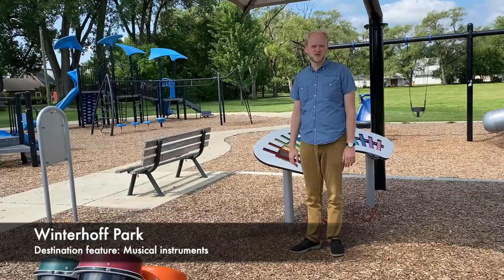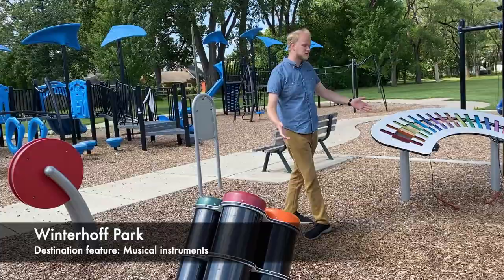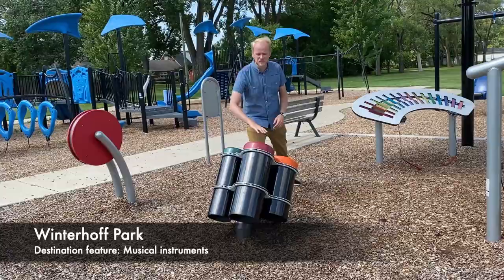Our next destination park is Winterhoff Park, located at Roy Street and 180th. This park was completed a few years ago and there's lots of fun playground equipment out here. In addition to your more standard playground, you also have a musically inspired area. This is the closest park to Fox Point, which is of course the venue where lots of music is played — so that's the inspiration for the music in this park.